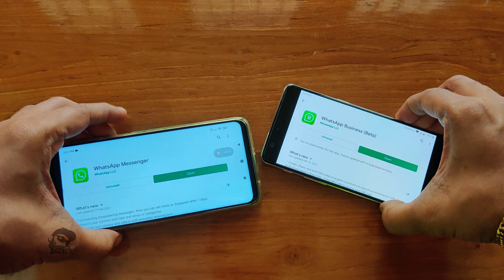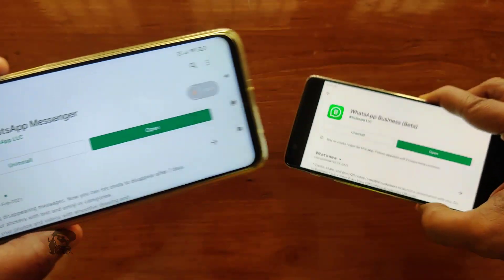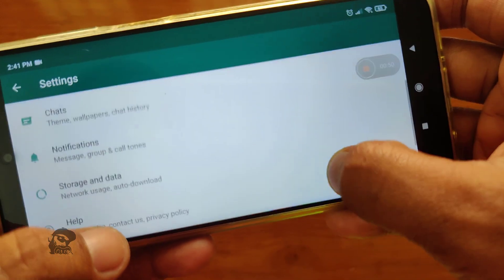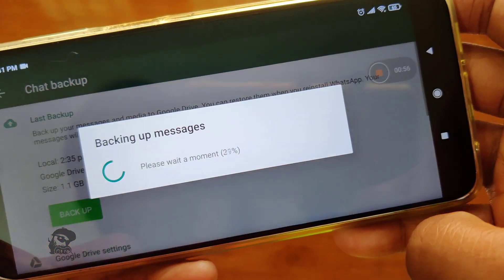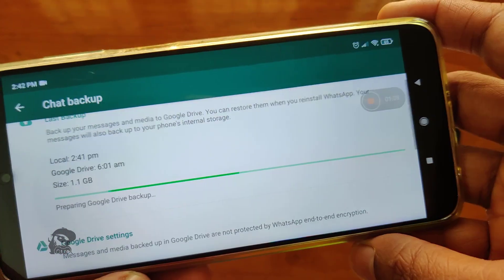This trick works on Android for both WhatsApp and WhatsApp Business versions. Before we begin, it is recommended to take a WhatsApp manual backup by going to Settings, Chat, Chat Backup. You can skip the Google Drive uploading for now.